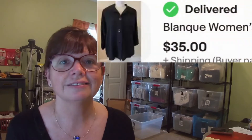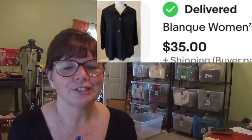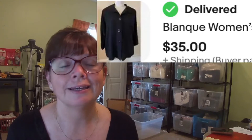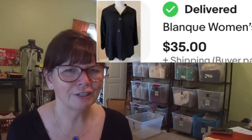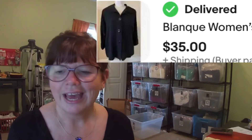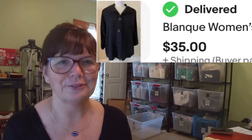Karen picked up this Blanque — it's B-L-A-N-Q-U-E — and it is like this button-down tunic, very Logan look-ish. She grabbed it at Goodwill for $5.99 and it sold for $35.